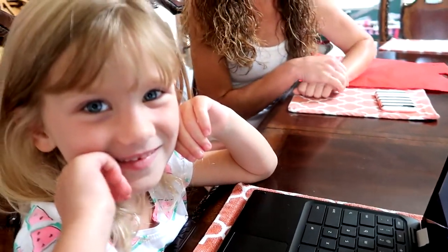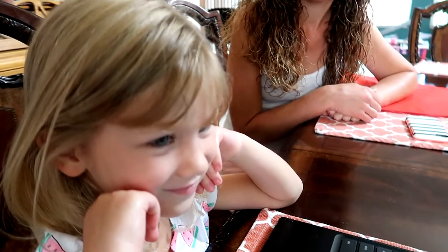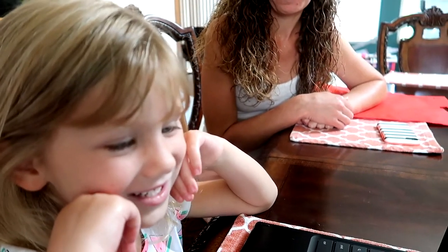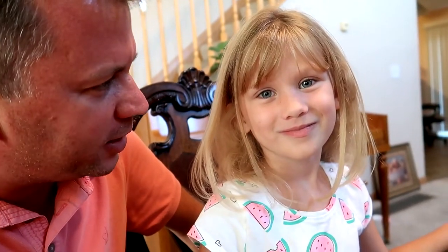Noelle is very excited to start kindergarten, to have her own Chromebook, to meet her teacher, and to see some of her classmates. You found out her favorite color — it's purple! And what is your favorite color? Pink and purple! Thanks so much for watching. Noelle will be starting her very first day of kindergarten next week and we'll be posting that online. See you later, bye!